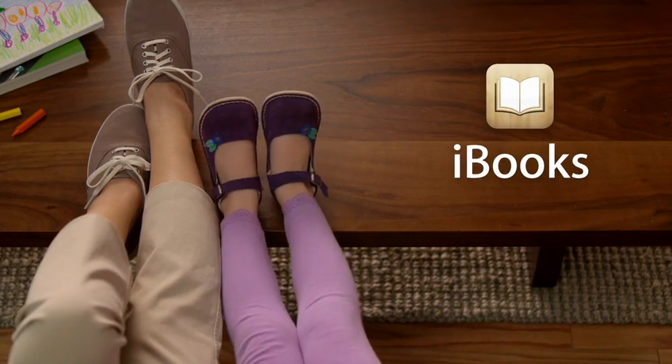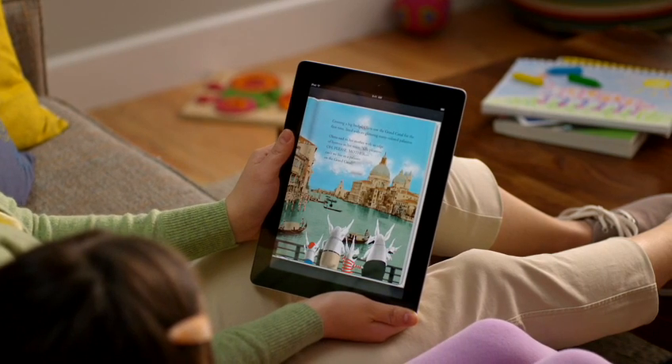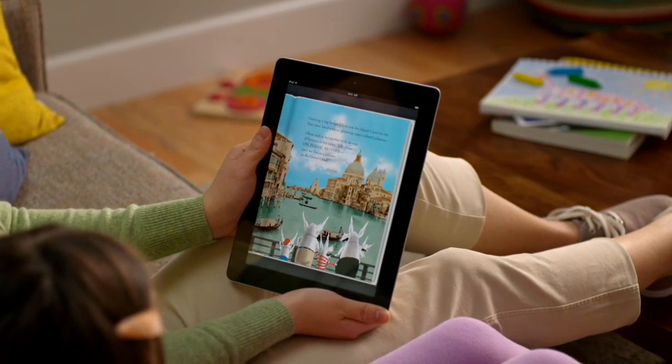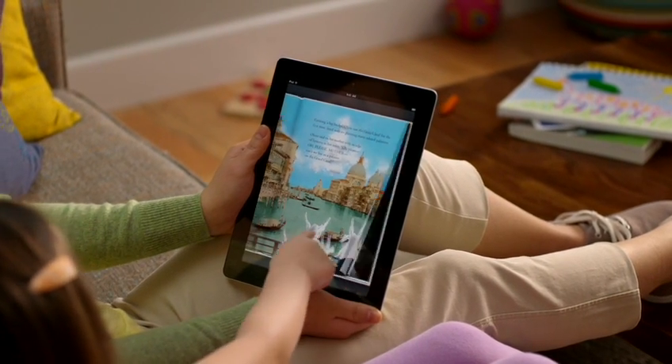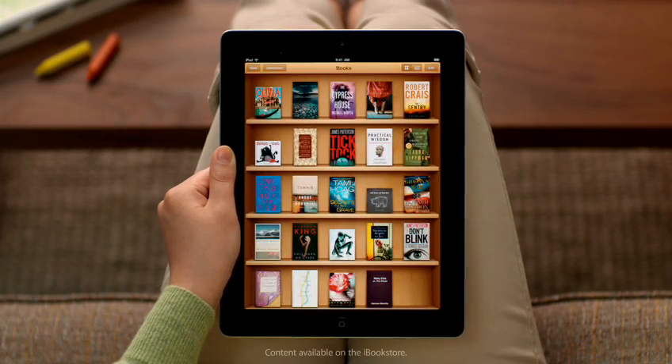Crossing a big bridge, Olivia saw the Grand Canal for the first time, lined with its glittering, many-colored palazzo. Discover the joy of reading all over again with the free iBooks app from the App Store. The iBooks app opens to a beautiful bookshelf.